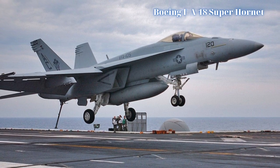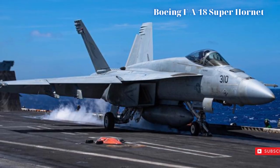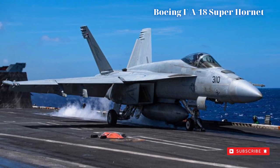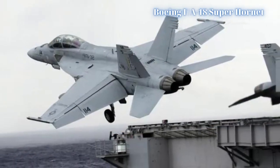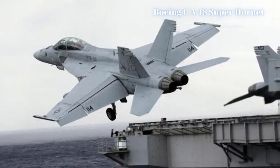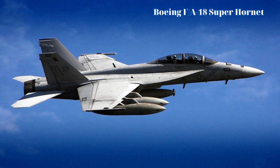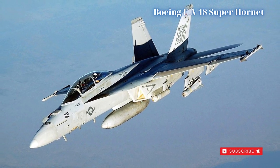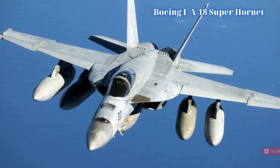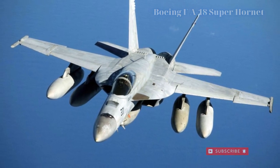As finalized, the F/A-18E/F model is powered by two General Electric F414-GE-400 series turbofans, supplying up to 13,000 lbf thrust per engine dry and 22,000 lbf thrust per engine with afterburner engaged. Maximum speed reaches Mach 1.8, or 1,190 miles per hour, with ranges out to 1,275 nautical miles.